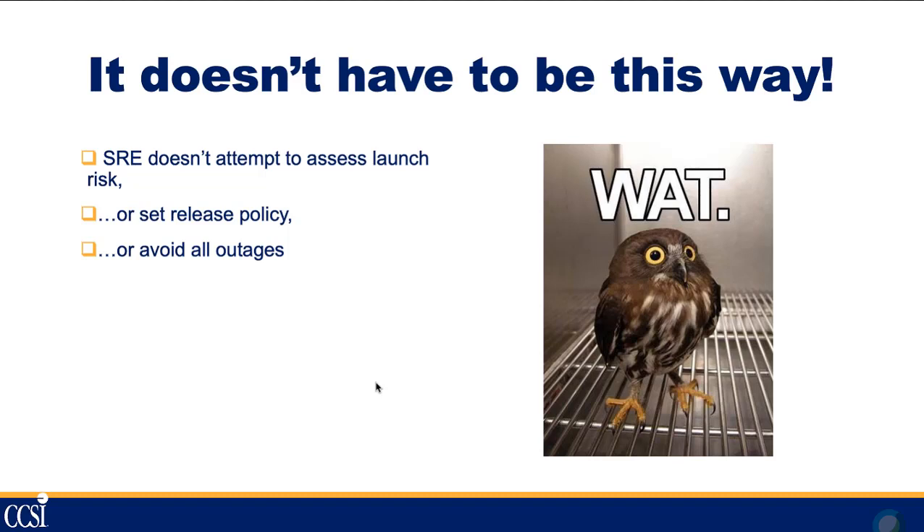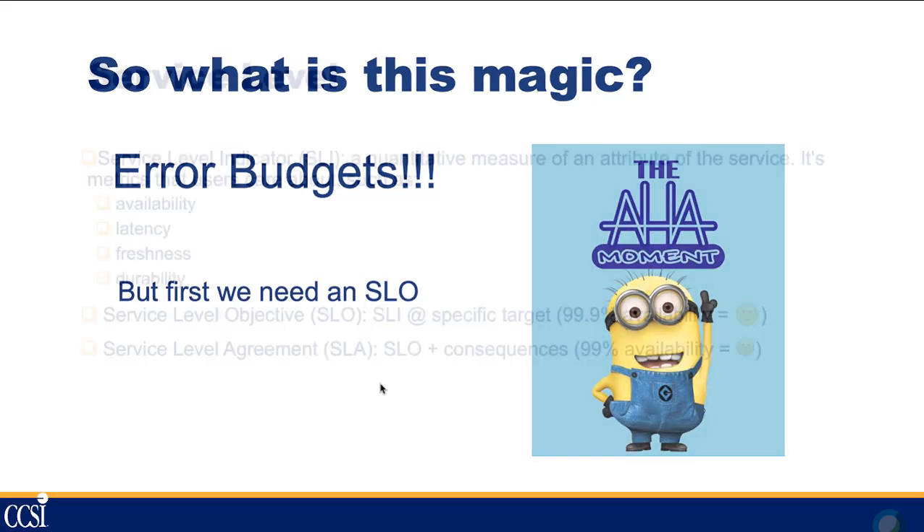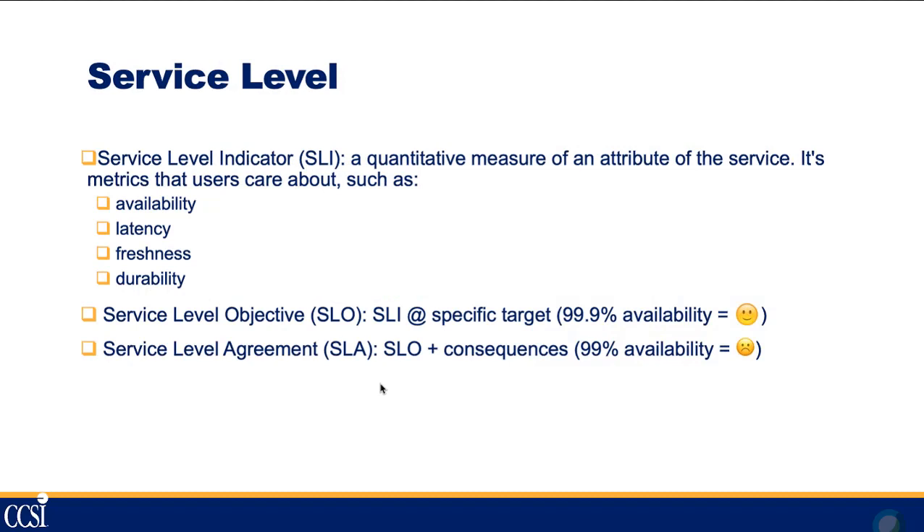SREs don't attempt to assess the risk of a launch — which for an operations person is kind of surprising. They don't set release policy and they don't try to avoid outages — also a very unique way of thinking. What makes this possible is something called error budgets, one of the key components of the SRE philosophy. To create an error budget, you first need to understand your SLO, which starts with a service level indicator — a quantitative measure of an attribute of the service.